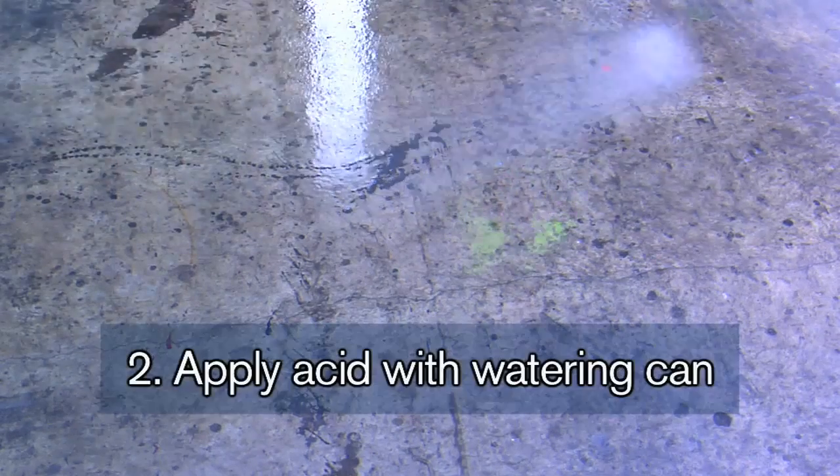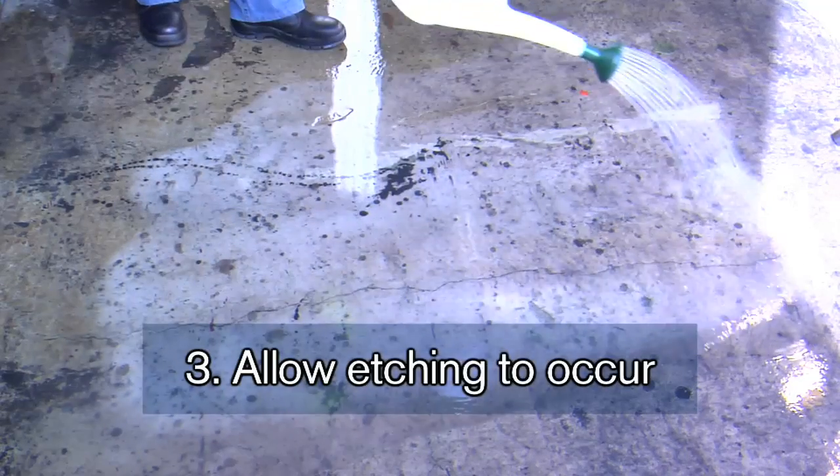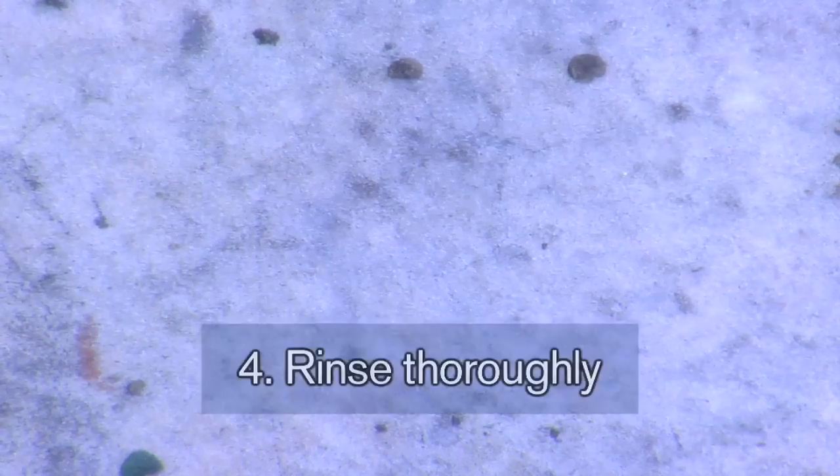To do this, thoroughly pre-wet the surface. The acid can be applied evenly over the area using a watering can. Allow the etching to occur — this may take one to two minutes and will appear as a bubbling effect. When this ceases, rinse thoroughly.